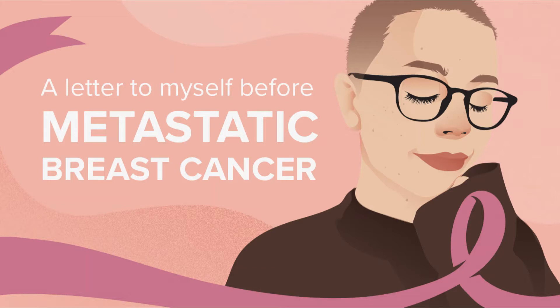Stage 4 cancers have spread beyond the breast and nearby lymph nodes to other parts of the body. When breast cancer spreads, it most commonly goes to the bones, liver, and lungs. It may also spread to the brain or other organs.